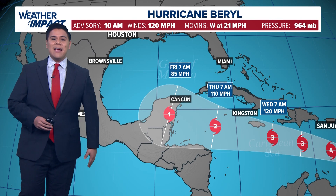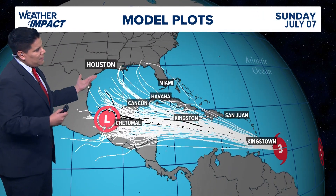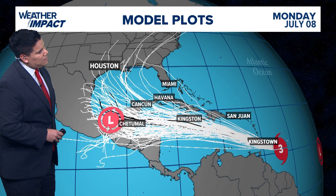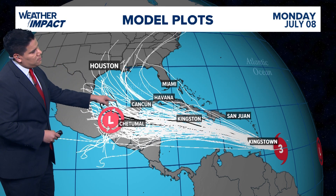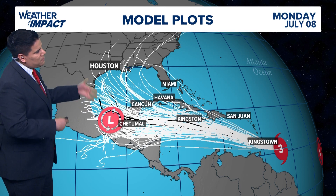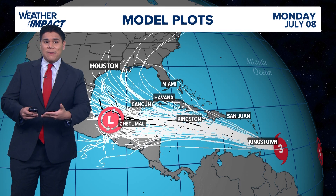Something we're really going to have to keep an eye on. Looking at the latest spaghetti model plots, they are all in agreement that this is going to be heading towards Central America near the Yucatan Peninsula. There are a few of those models that are taking this system across the Yucatan into the Bay of Campeche or southern Gulf of Mexico, so it's very early to tell whether or not that is going to happen.